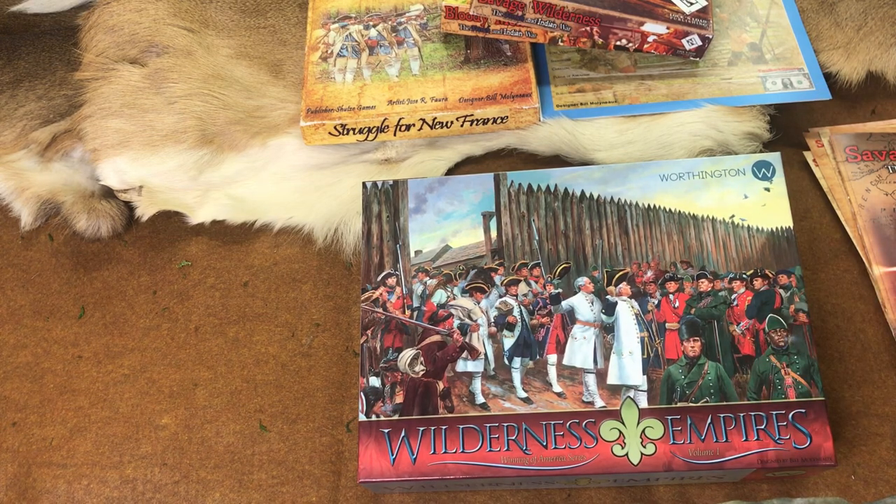It's Grand Tactics. Unfortunately it is out of print, but I think you can still buy it on used sites. I do not believe Fort William Henry or Fort Ticonderoga have any more copies left. But I had to give a shout out for Wilderness Empires.